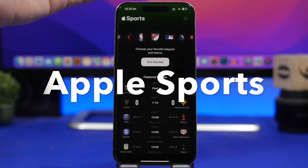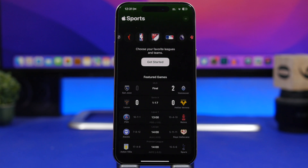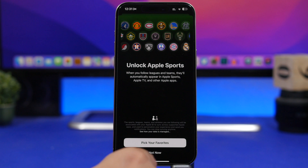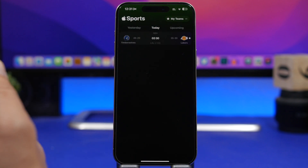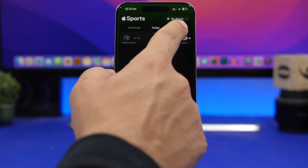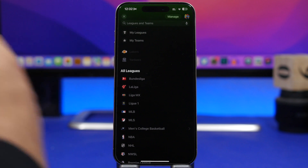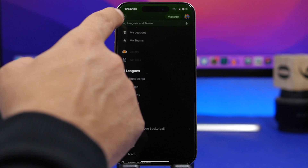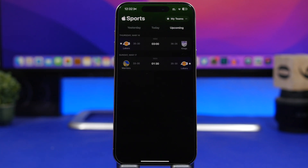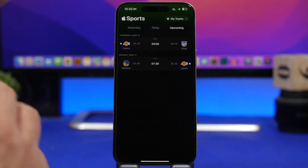Next up is Sports by Apple — a new app that Apple has released. It lets you get all the information regarding your favorite sports and sports teams. You get started by picking your favorite leagues and teams, and you will see results from yesterday, today, and upcoming games. You can manage your teams and leagues, and your favorites will be on the home page. It's a pretty basic sports app, but if you just need to follow your favorite team and sport, you can do that now with the Sports app by Apple.